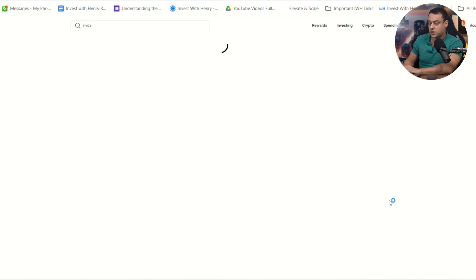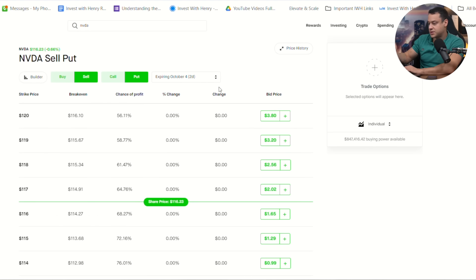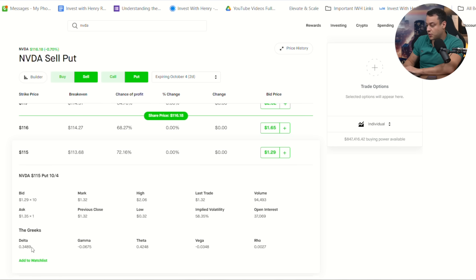I'm going to go into NVIDIA options and show you different plays, but I also want to talk about theta and time decay. When you're selling options, you really want to pay attention to how the option is decaying in value, because that gives you the theoretical amount that you're up every single day. For example, if I sell the $115 strike option, the delta is 0.38 — out of the money — and the theta here is 0.42. That means this option is decaying by $42 in value every single day. So if you sell this option, it's losing $42 per day.